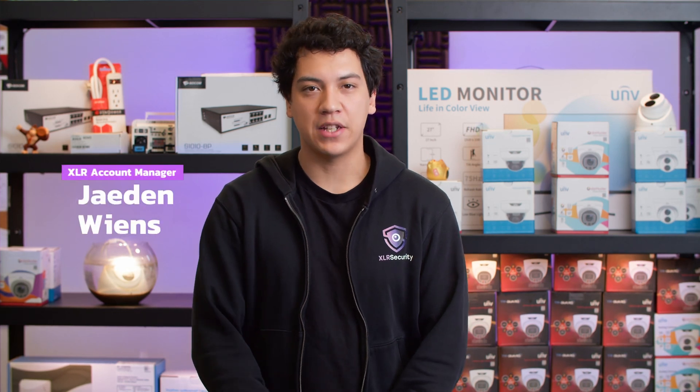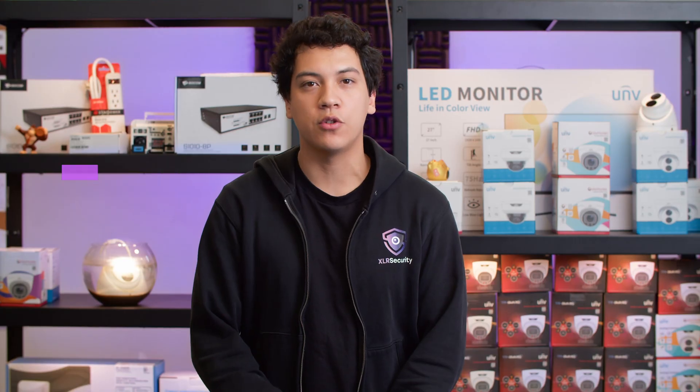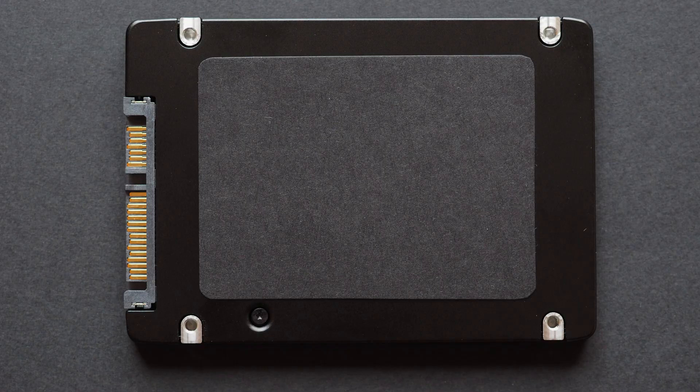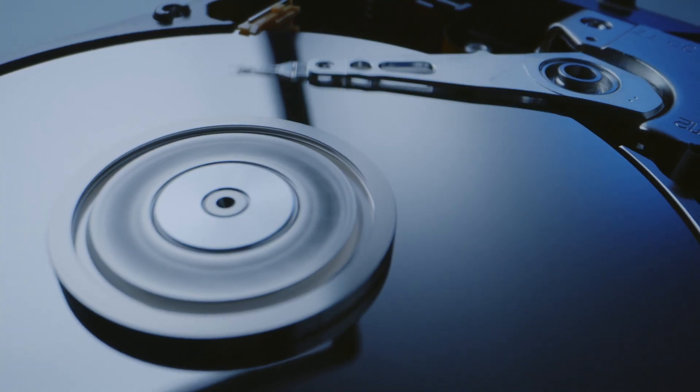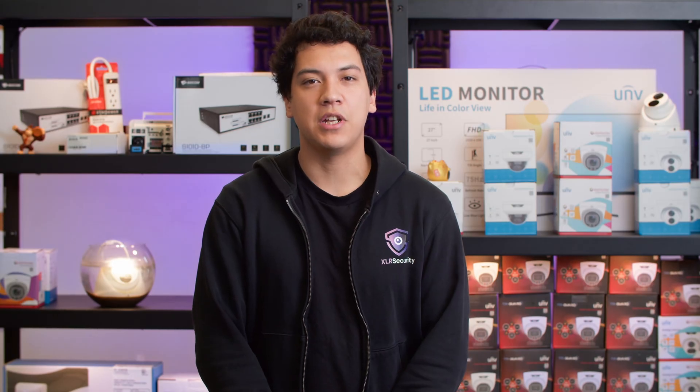Hello, I'm Jayden from XLR Security and in this video I'm going to talk about whether or not you should upgrade to an SSD or stick with the existing hard drive in your video recorder. Recently, one of our clients asked me if it was worth upgrading to an SSD. In his email, he specifically mentioned four key points.